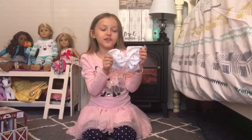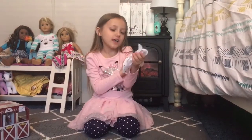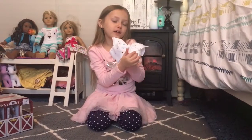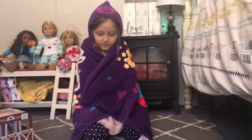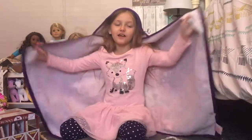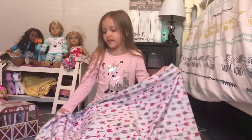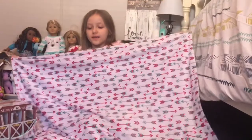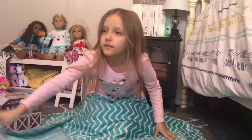This next thing is a JoJo Siwa hair bow. I've been wanting one of these for so long and I'm so happy I got this. I like it because it has a bunch of different colors on it so I can wear it with anything. This next thing is a Shopkins towel — it even has little pockets so you can put your fingers in. It will be perfect when I get out of the bath. This next thing is a tiny little arrow blanket, and it goes perfectly for my adventure-themed bedroom that I'm doing. It has a bunch of cute little arrows on it, and it even has a different side.